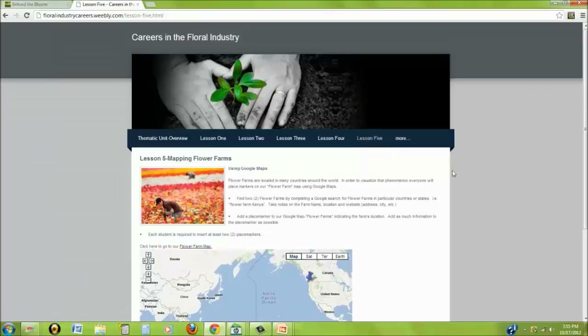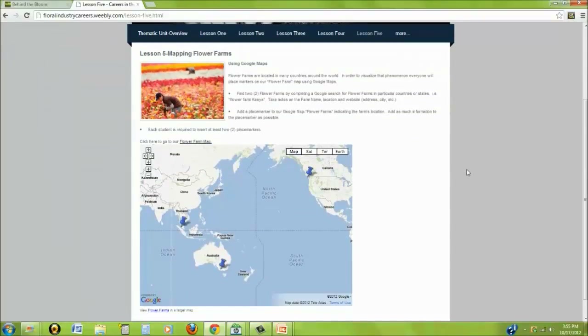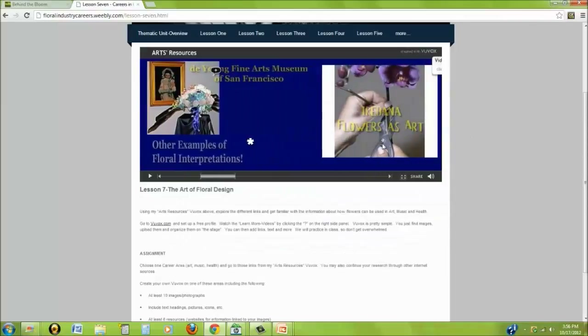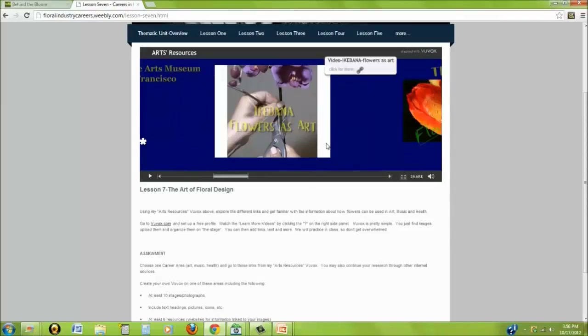Lesson 5 is one of my favorites. I really enjoy maps, and being able to access so much information online about geography makes creating interesting lessons easy. For this lesson, students needed to do a little research first and locate two flower farms anywhere in the world, then use Google Maps — everyone used the same Google Map — and each person would pinpoint their locations, so that in the end we'd end up having maybe 50 or 60 locations of flower farms. It really provides a great visual for students to realize where we import flowers from around the world. Lesson 7 was art, so I found Vuvox. I enjoyed using Vuvox so much that I actually created the assignment where students needed to learn to use it too. You can see there are links where you can go to different videos or websites.